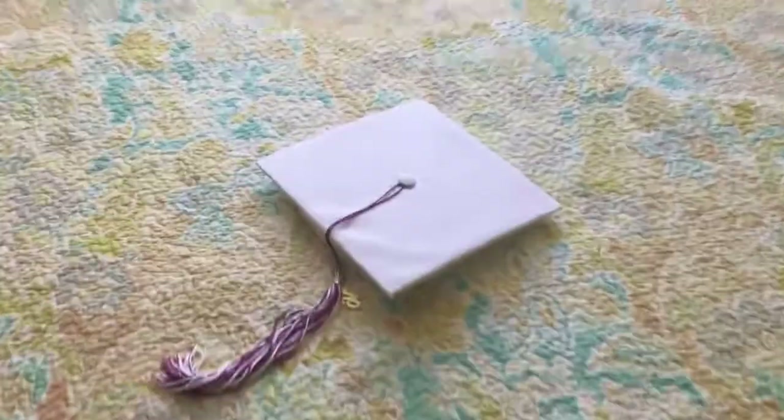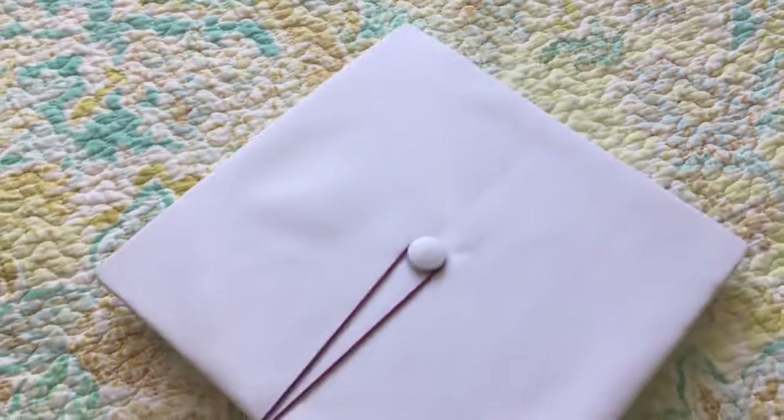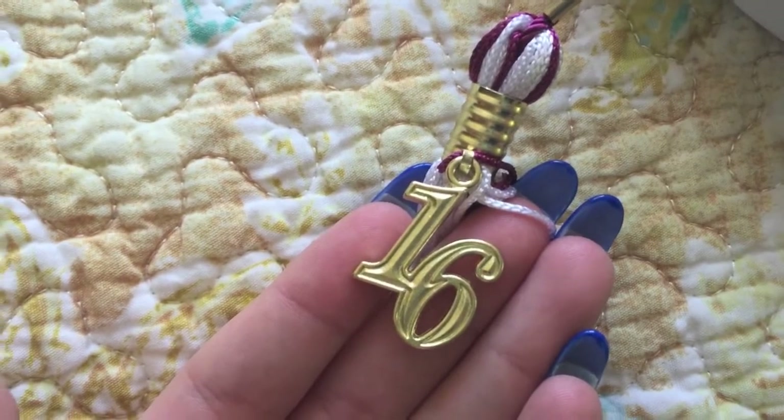This is the cap that we wore — mine was white and we have maroon and white tassels. Obviously because we are the class of 2016, our tassel had a 16 on it.